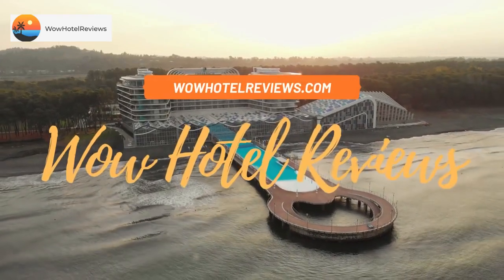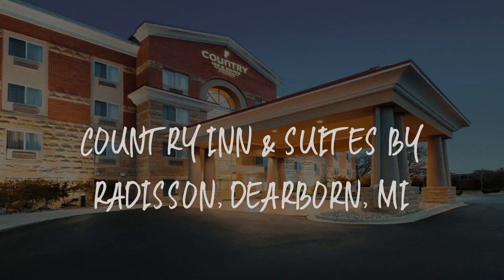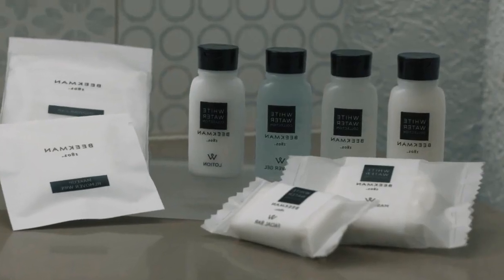Hello guys. Welcome to Wow Hotel Reviews. Today I am reviewing Country Inn & Suites by Radisson, Dearborn, Michigan. It's a three-star hotel.